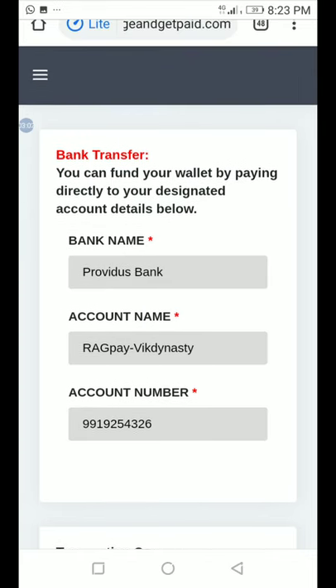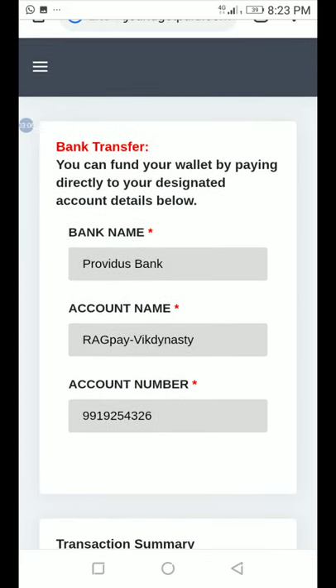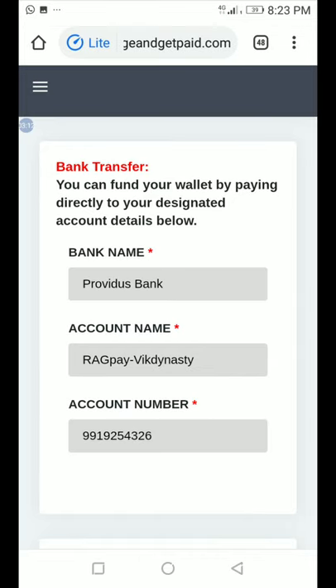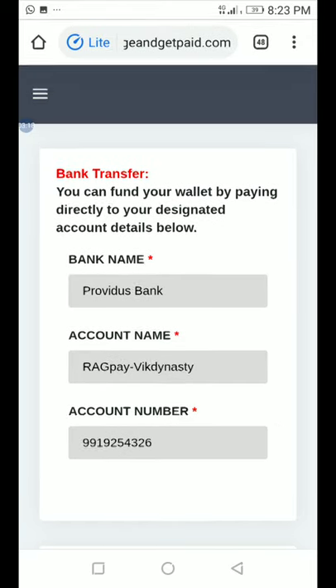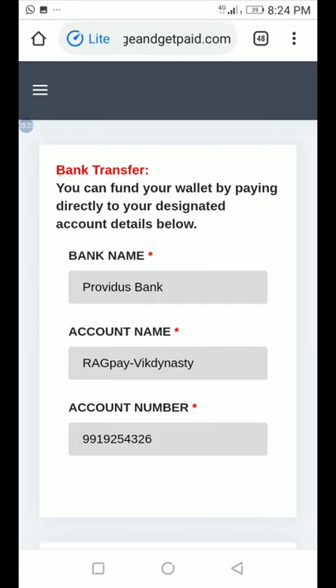If you're watching this video for the first time, I encourage you to join Recharge and Get Paid — it's one of the best businesses of this century. Please hit the subscribe button and the bell icon so you don't miss important videos from this channel. Goodbye!